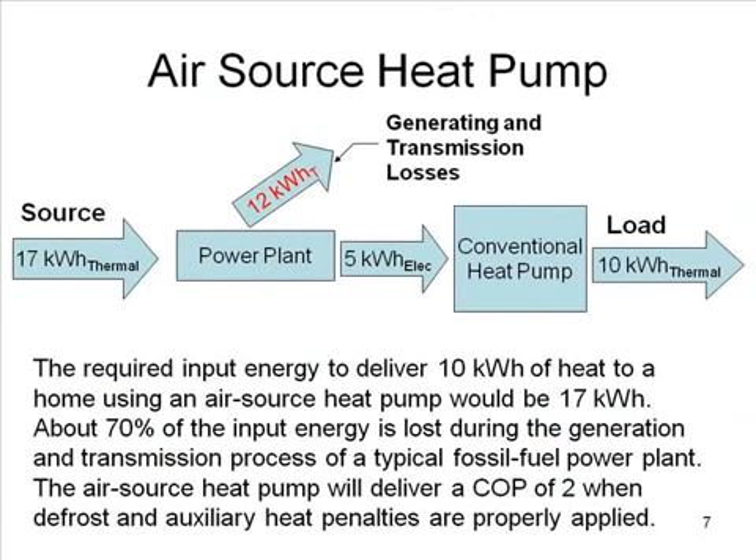Air source heat pumps are a common electric system. To deliver a load of 10 kilowatt hours, we have to start out with about 17 kilowatt hours. We lose about 12 kilowatt hours of thermal energy at the power plant — going up the stack, into a cooling tower, or cooling pond. After accounting for generation and transmission losses, we end up with about 5 kilowatt hours of electric energy. With a COP of 2, which we can expect from an air source heat pump in moderate climates — even accounting for defrost losses — we can deliver 10 kilowatt hours of thermal energy. So we delivered 10, but started with 17.